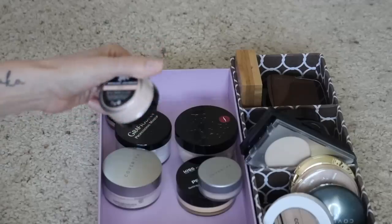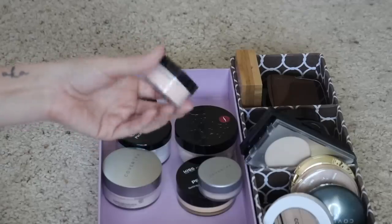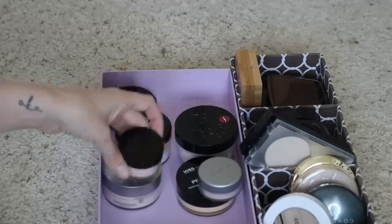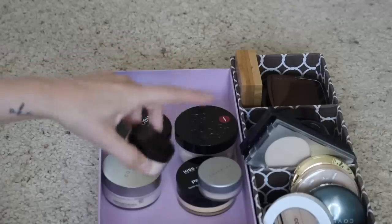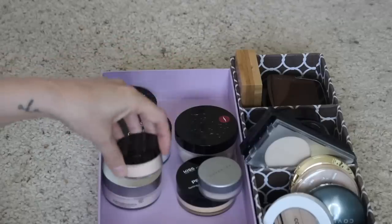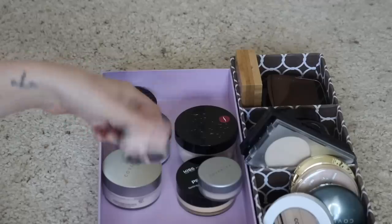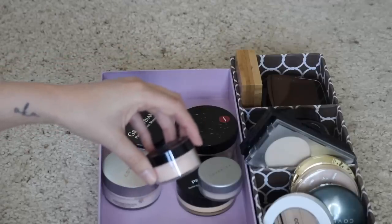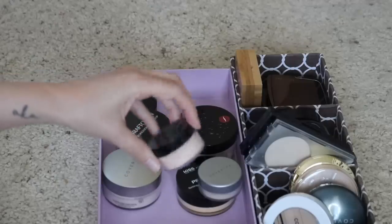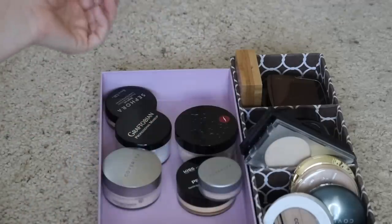Next I have this Kat Von D brightening powder in Petal. I actually haven't tried this yet — I picked it up right before I did my face powder collection and put it in here instead of keeping it in my new drawer. I forgot about it. So I'm going to put this in my everyday makeup drawer so I get a chance to try it. I'm not going to declutter it yet because I haven't even tried it.